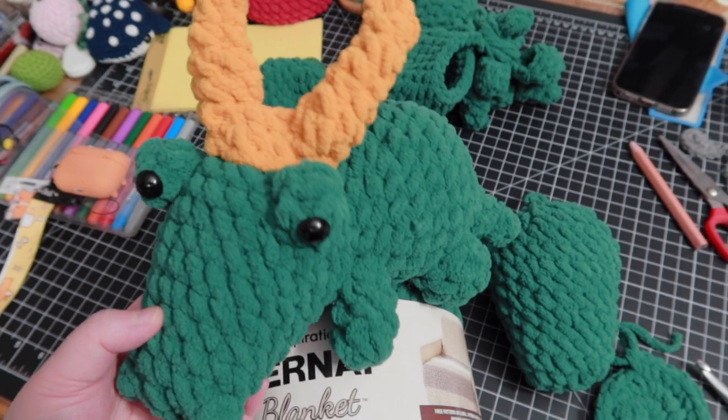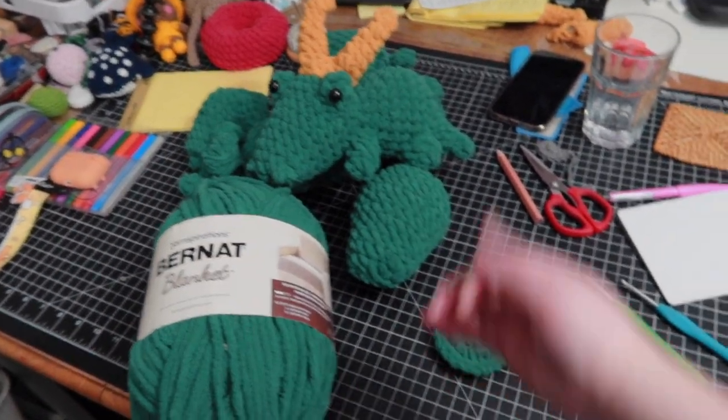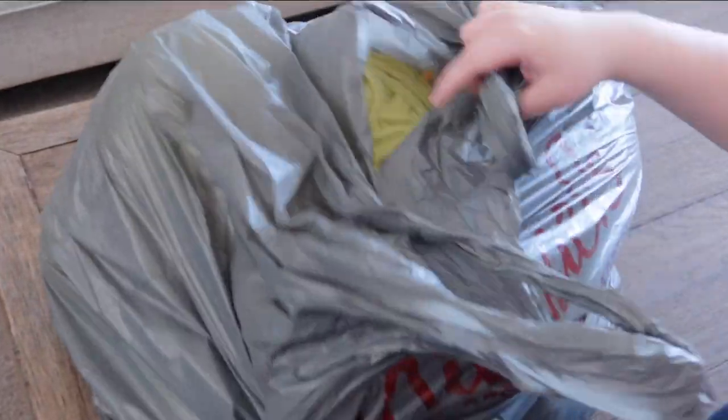So if you're interested, you can grab this crochet pattern from my pattern store. Don't look at my messy table. I just got back from my haul and this is what I've got.